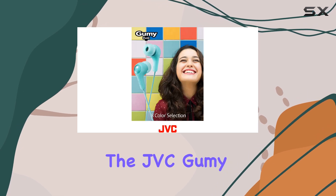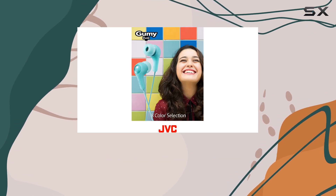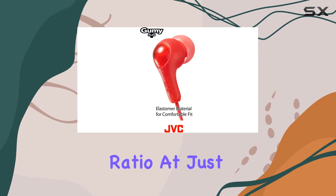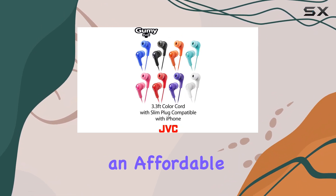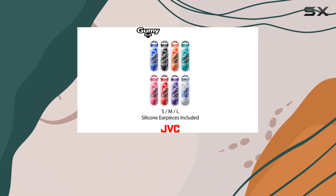In terms of value, the JVC Gummy headphones offer an incredible price-performance ratio. At just $7.85, they provide an affordable way to enjoy high-quality sound without breaking the bank.